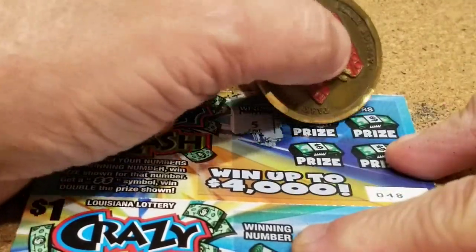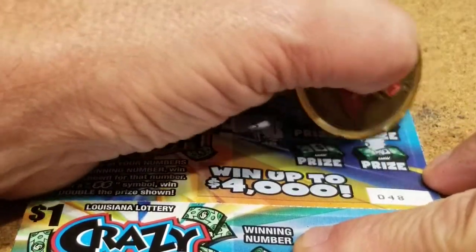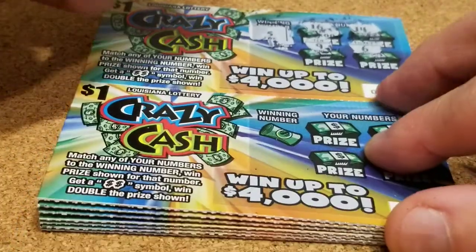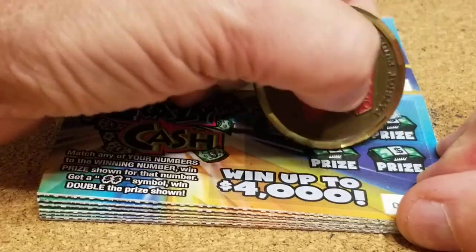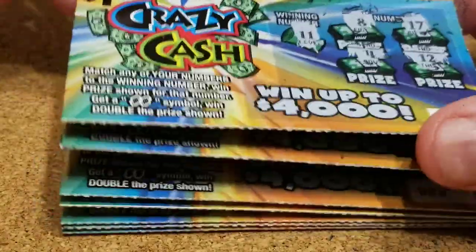Looking for 5. We got 16, 14, 6, and 9. Nothing on that ticket. Looking for an 11. We got 8, 17, 4, and 12. Nothing on that one.